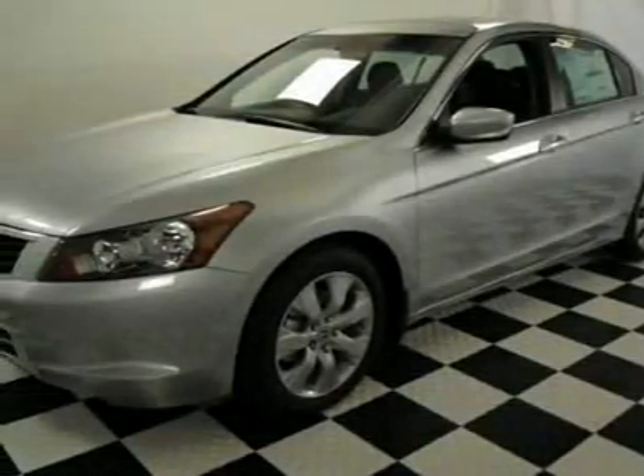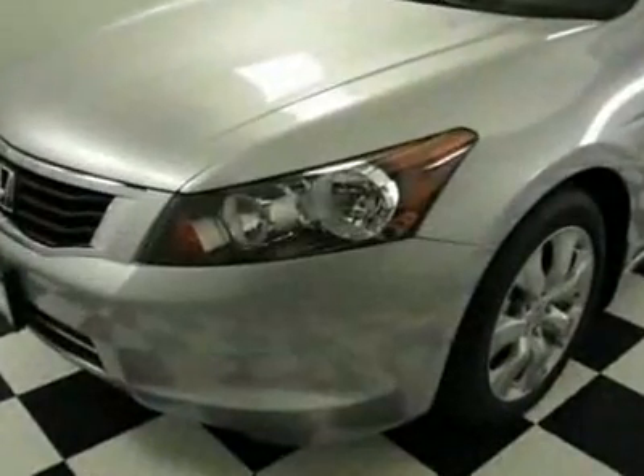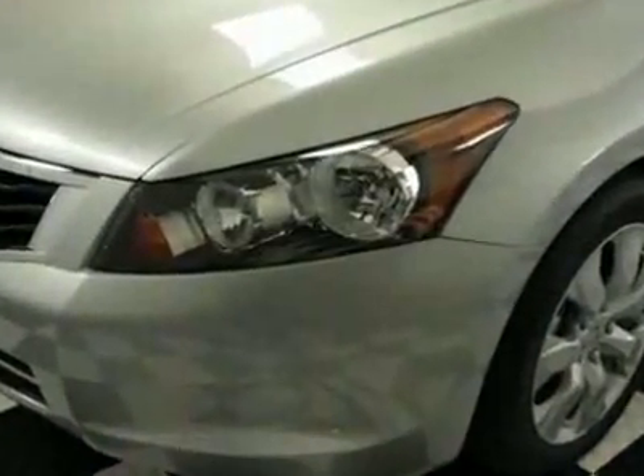Come take a look at this new 2010 Honda Accord XL5AT. For your protection, this vehicle has a full factory warranty.